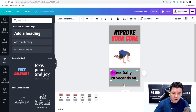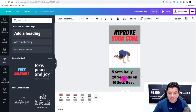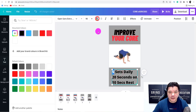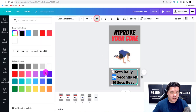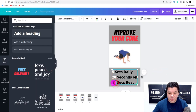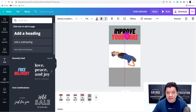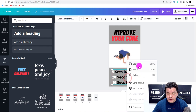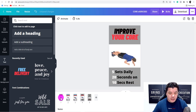You can highlight text and change the color — I'll make this one white. Now, you don't need to redo this for every single scene. You can copy the text elements from scene one and paste them into the other scenes. So copy 'Improve Your Core,' come over to scene two, and paste it in. Repeat for scenes three and four. This saves a lot of time and keeps the design consistent.